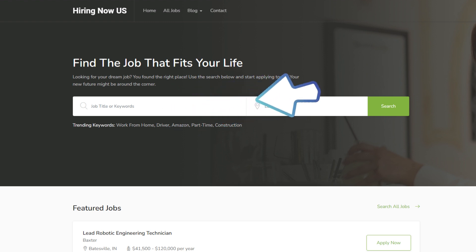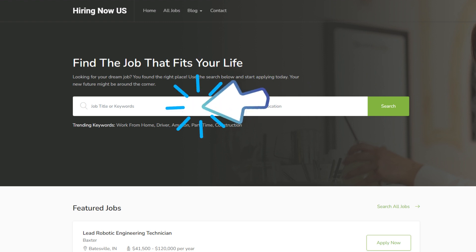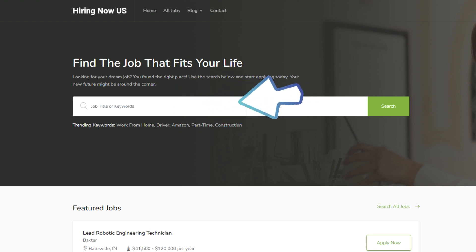Before we start, please allow me to tell you about how to find many other jobs — remote or in an office, plant, or job site. We have many jobs listed on our site at hiringnowus.com. We hope you'll bookmark our job site and come back often to check out new jobs in your area or as a remote position.